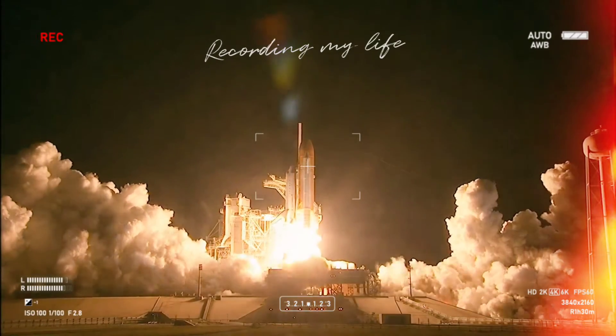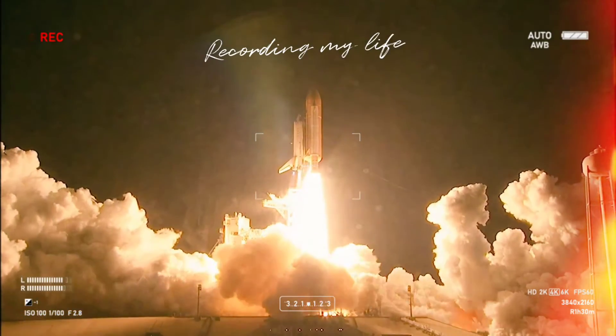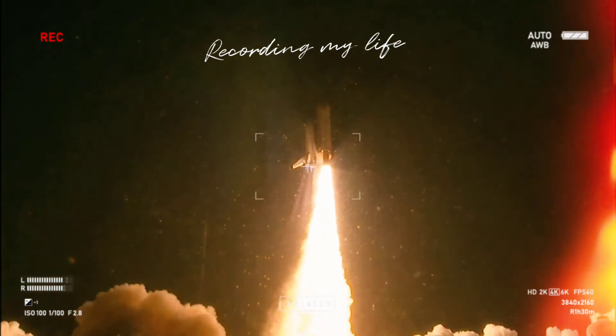And liftoff of Shuttle Endeavour, NASA's final space station crew compartment, that brings a bay window view to our celestial backyard.